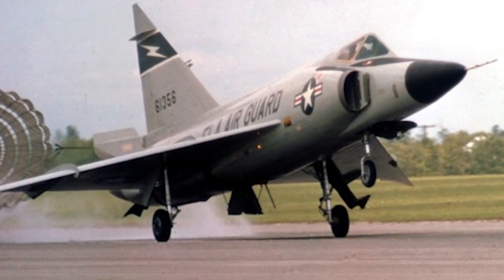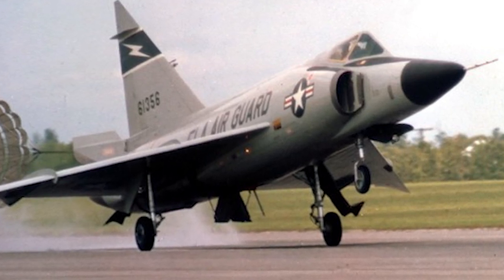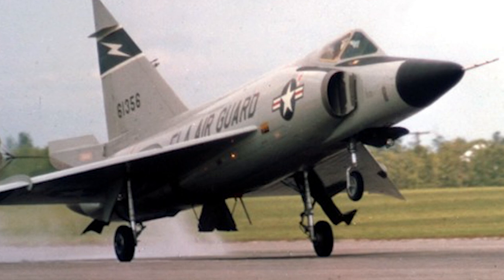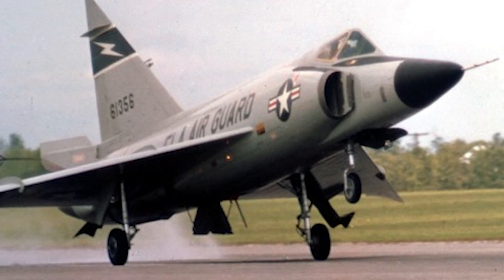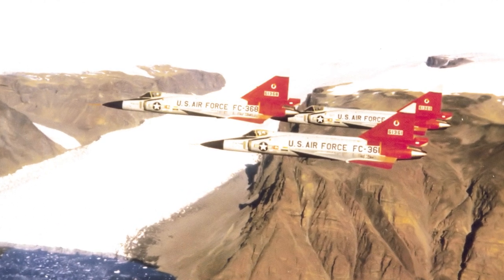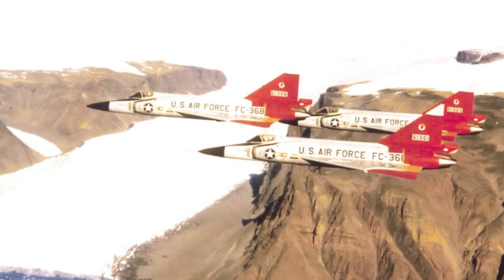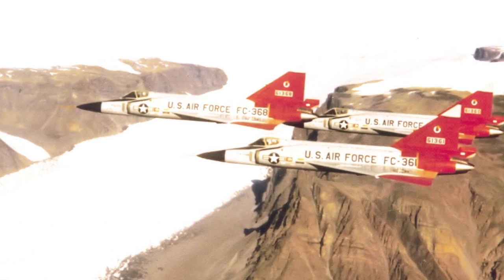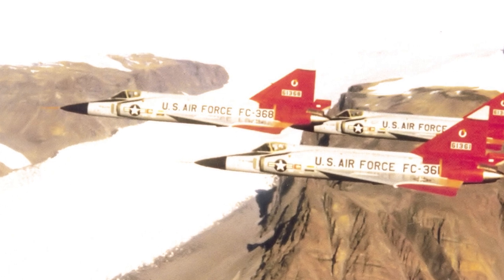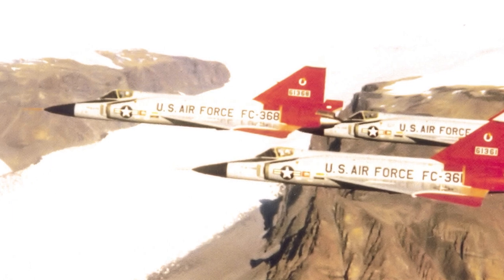The Delta Dagger's design was a marvel of its time, blending aerodynamics, engineering, and innovation. The most striking feature was its Delta Wing, a triangular shape that allowed for higher speeds and better high-altitude performance. The absence of horizontal tail surfaces relied solely on the Delta Wing for stability and control. The wasp waist, or coke bottle shape, inspired by the area rule concept, reduced drag at transonic speeds. The nose housed the advanced MG-10 fire control radar, which could detect and track enemy aircraft from a distance. The cockpit was designed with ergonomics in mind, ensuring pilots could react swiftly in high-pressure situations.